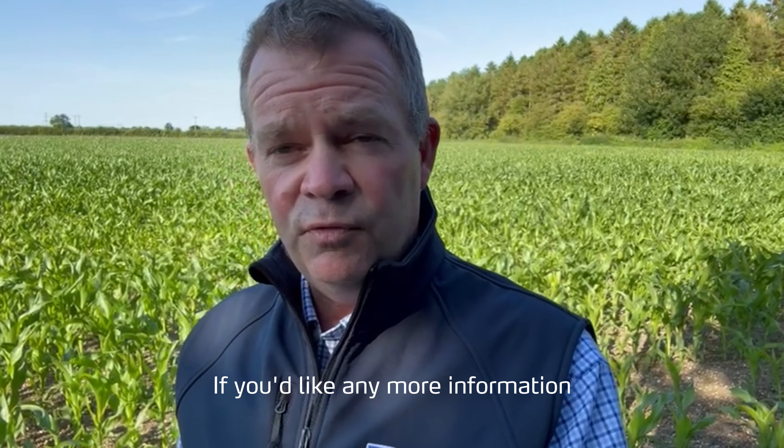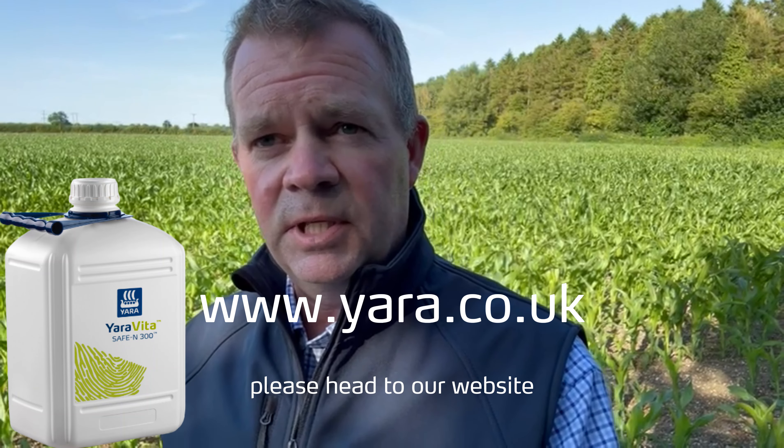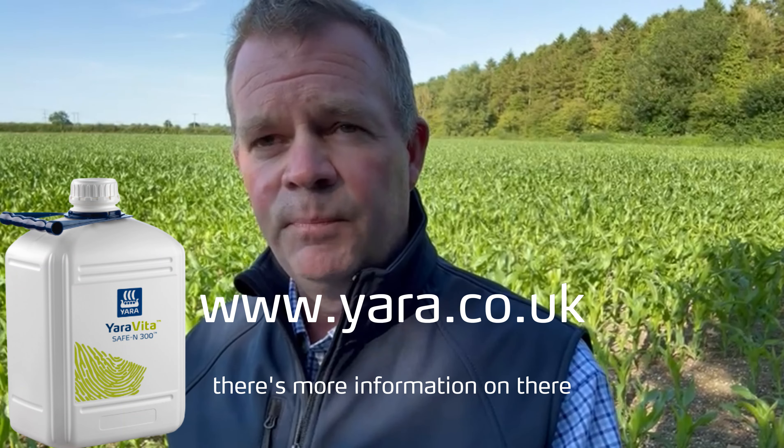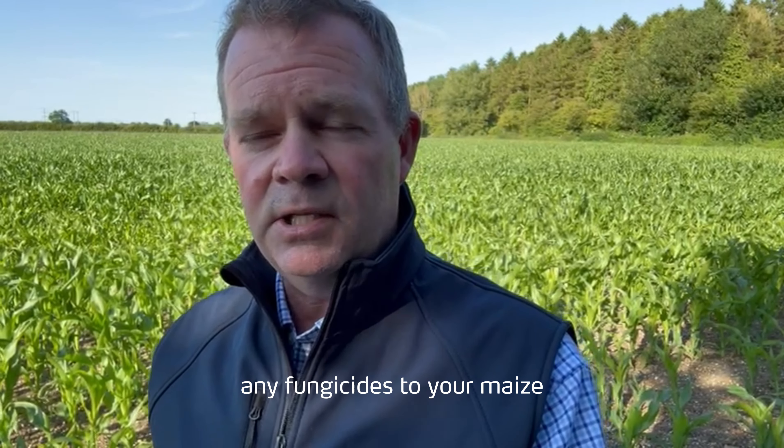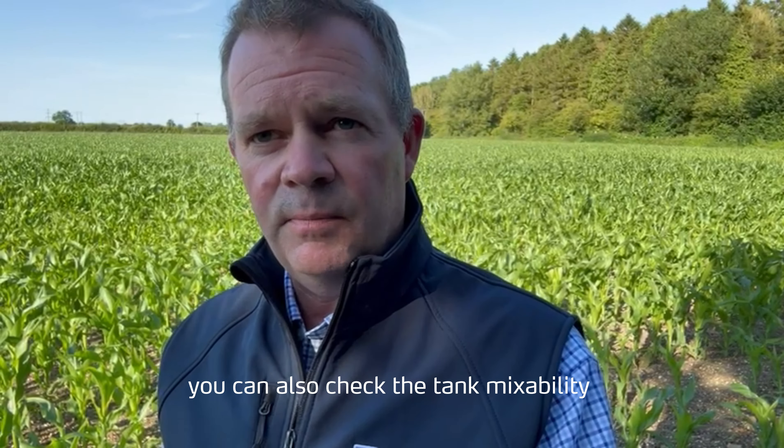If you'd like any more information on Safe N, please head to our website — there's more information on there. And if you were thinking of applying any fungicides to your maize, you can also check the tank mixability of those with Yaravita Safe N on the tank mix website.